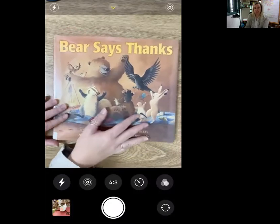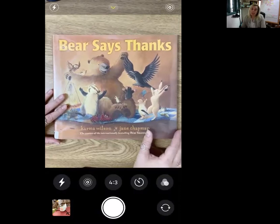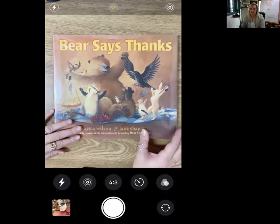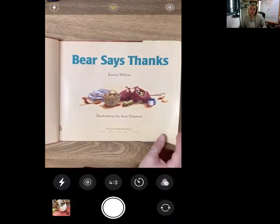Let's read our second book, and it's one of my all-time favorite authors. The author's name is Karma Wilson and it's illustrated by Jane Chapman. The book is Bear Says Thanks. We have a few of these bear books, so if you really like this one, you should check out the rest of them — they're really good. So it's Bear Says Thanks by Karma Wilson, illustrated by Jane Chapman.